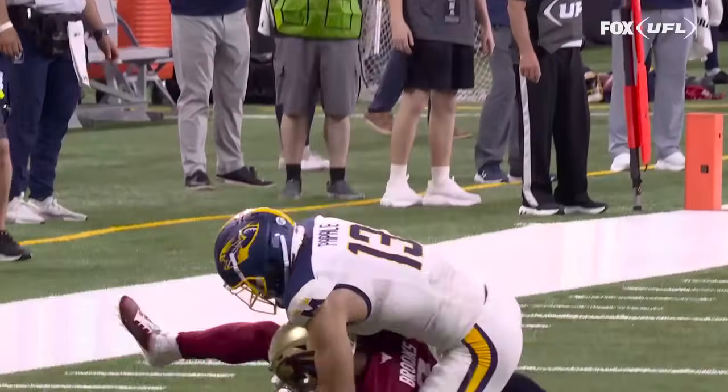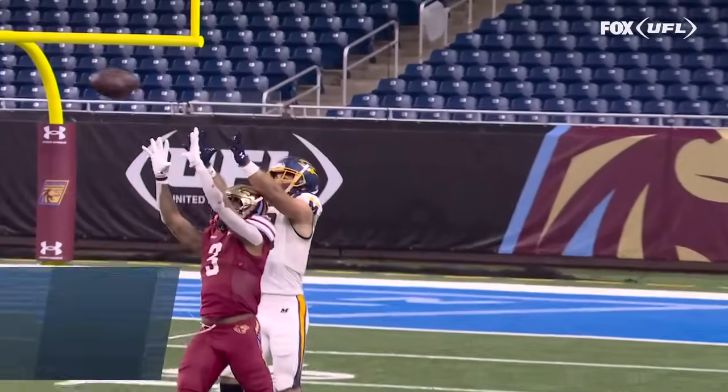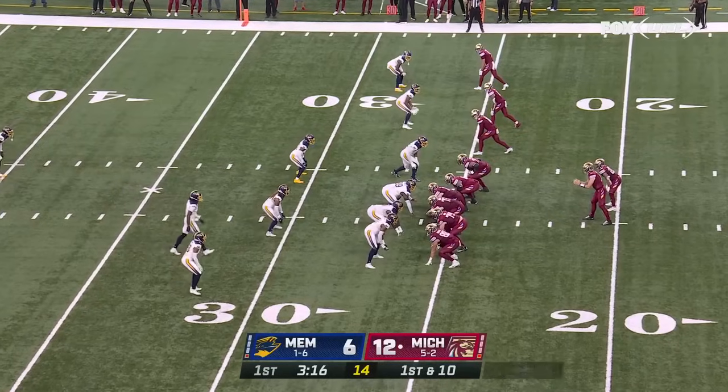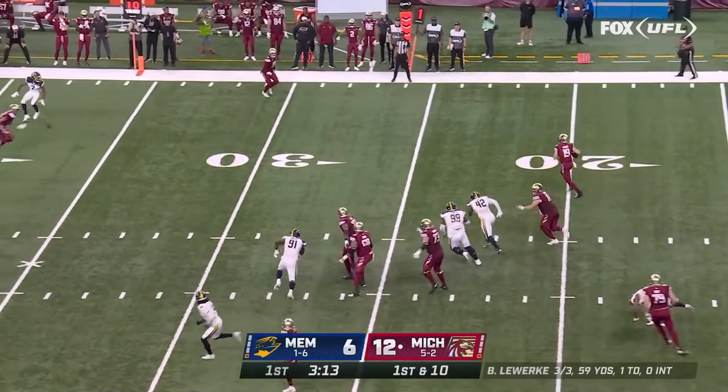First turnover of the ball game goes in favor of this Panther defense. That's what's been hurting Memphis, and more specifically, Case Cookus — most turnovers in the league, individually the most fumbles, most interceptions. Nothing going right.